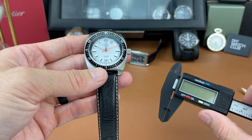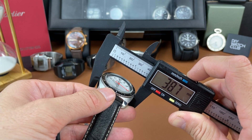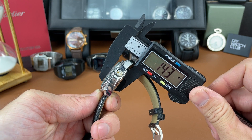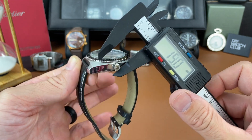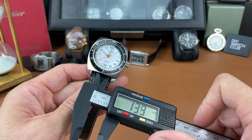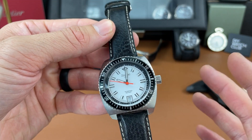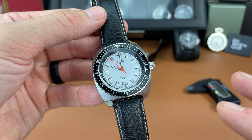Let me get some dimensions on this watch — it is a smaller watch. It's a little over 38 and a half, about 38.7 millimeters case diameter. Case thickness with that boxed mineral crystal is a little over 14 millimeters. Lug-to-lug distance is 44 millimeters and lug width is 20 millimeters. Great dimensions for someone with smaller wrists like mine at six and a half inches — really perfect dimensions for someone like me.